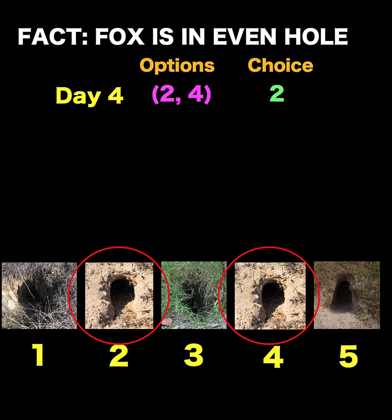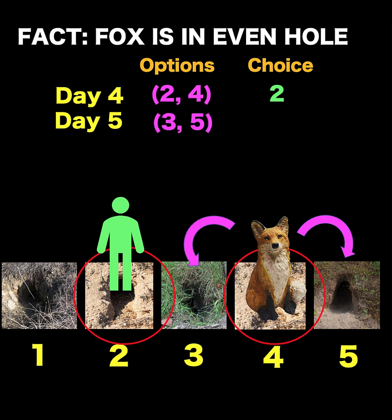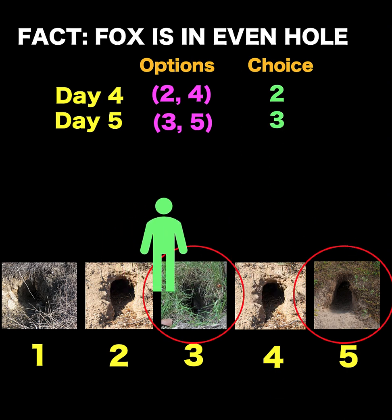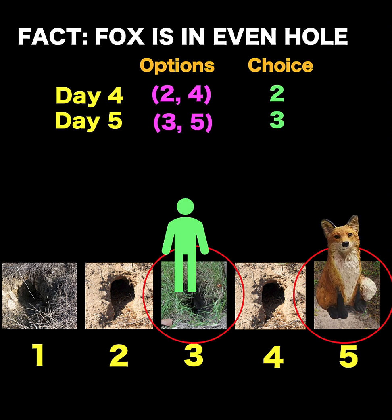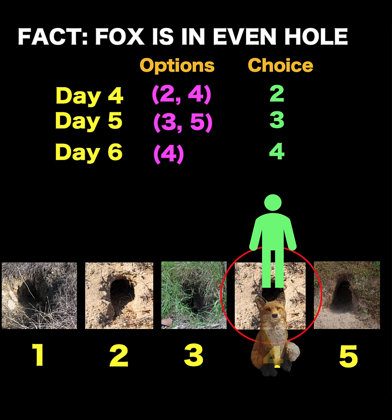So on day number four, we know the fox is in an even-numbered hole. Our options again are number two or number four. Let's say our decision is to select number two. But assuming the worst case scenario, the fox is in hole number four. The fox's options are either to go left or right on day number five, so our options are to select either number three or number five. We decide to go to hole number three. But assuming the worst case scenario, the fox is in hole number five. The fox has only one option — to go to hole number four. And so on day number six, we know the option is number four, we go to number four, and we are able to trap the fox.